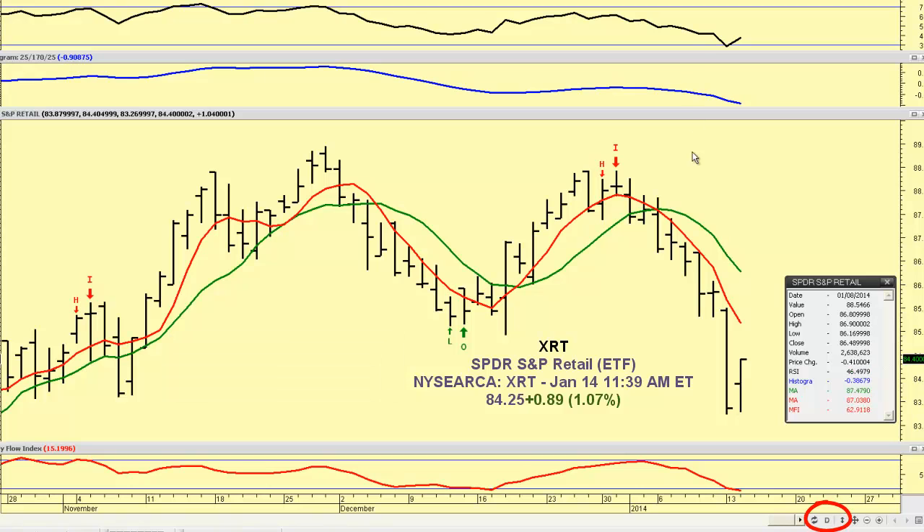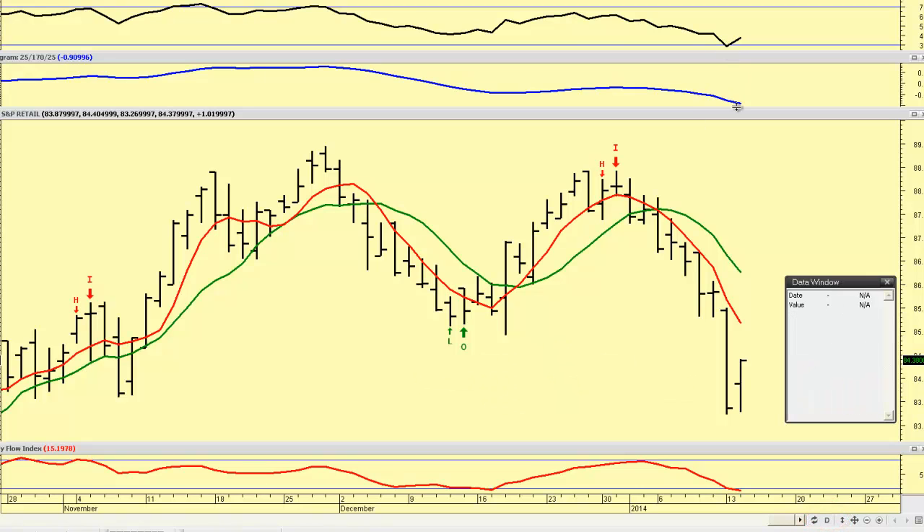This is a daily chart annotated by an RSI up here. You can see we got a little bit oversold here, and an MACD histogram moving average on this daily chart, declining still, and money flow still in the red, literally.